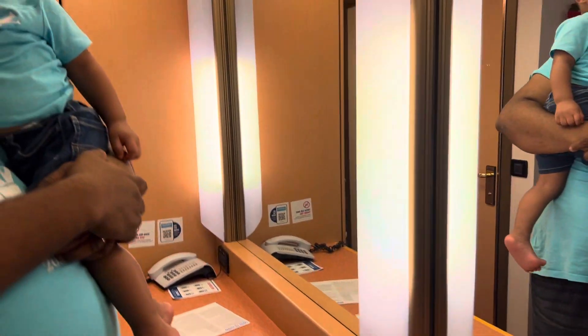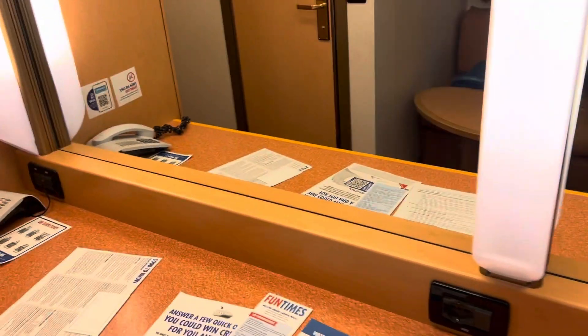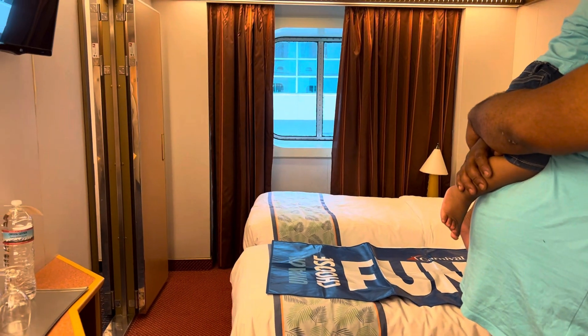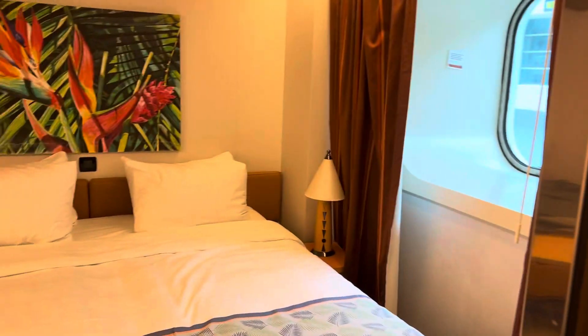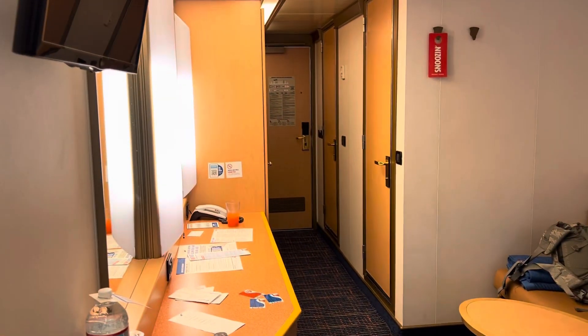The setup is the same — just the opposite on this room. Everything is the same with regards to having another tub and another bathroom, so a total of four bathrooms for us, which is well needed for a family of five. I'm loving these — it was a good move to get the two rooms so that we have plenty of space to stretch out for eight days.